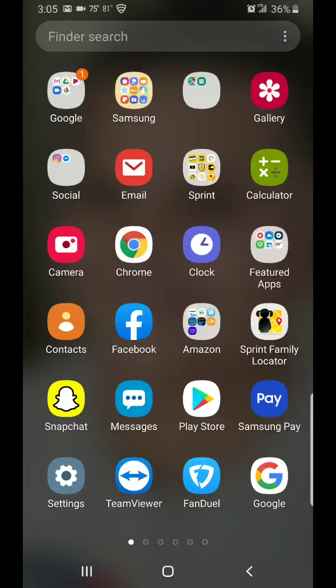Hey guys, this is Jason. I'm going to do a quick video on how to properly remove apps from your phone. Now, if you're like me, I have a son who loves to download items on my phone — all different kinds of apps and games — and I have to constantly delete them out as he downloads new ones.